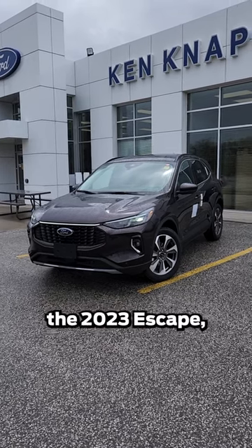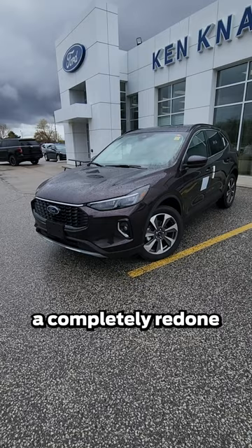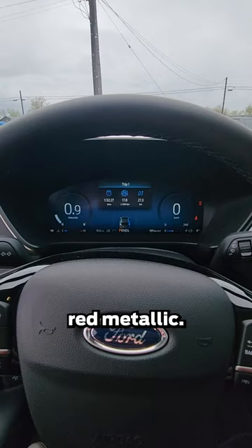Check out the 2023 Escape, which is a refresh from the 2022 Escape. The 2023 refresh features a completely redone front end, and on this Platinum you can see there's an LED light that goes all the way across the grille. This Escape is in a new color, the Cinnabar Red Metallic. You have a 12-inch digital instrument cluster.